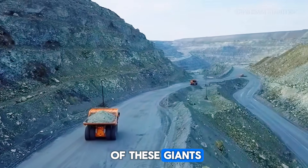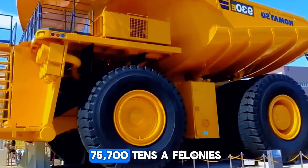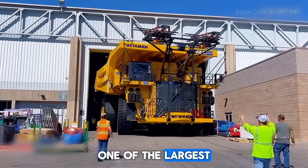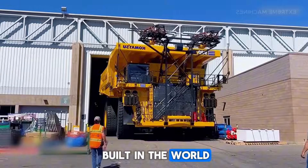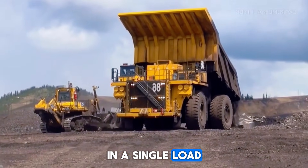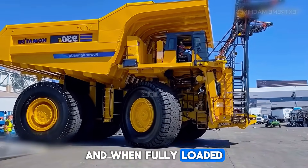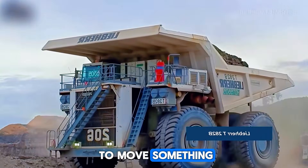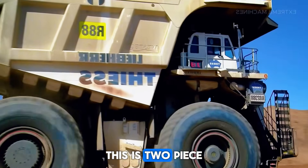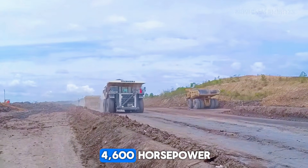But even with all of these giants, there is still one truck that stands above them all — literally. Now it's time for the king: the Belaz 75710 from Belarus. This is, as of today, one of the largest and highest-payload haul trucks ever built in the world. It can carry 450 tons of material in a single load — that's almost half a million kilograms. Its empty weight alone is around 360 tons, and when fully loaded, it becomes a rolling mountain of metal and rock. To move something this gigantic, one engine is not enough, so the Belaz 75710 uses two V16 diesel engines, each linked to an electric drive system, together producing about 4,600 horsepower.